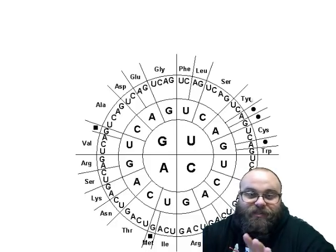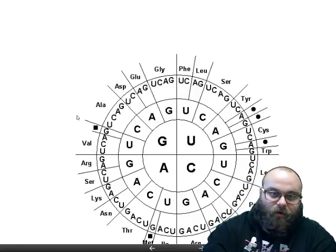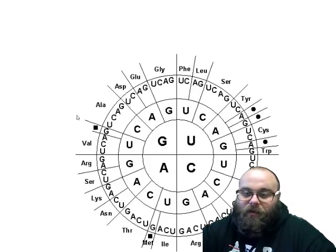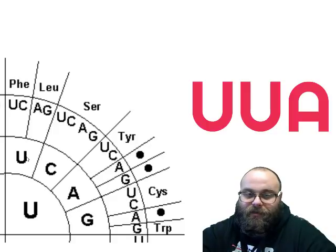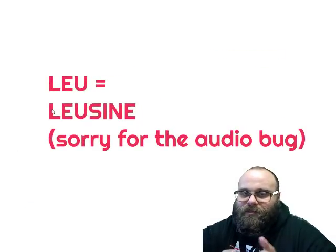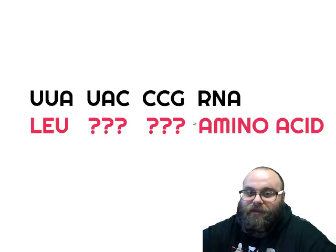To do a translation problem, we use a codon chart — we're not finding complementary letters anymore, we're decoding words into a different language. Looking at the codon chart, it's a circle and we start at the middle and move outwards. For example, UUA: start at U in the center, move out to the next U, then to A. I want you to figure out what UAC and CGG code for. If you can do it on your own, you're set for this week.